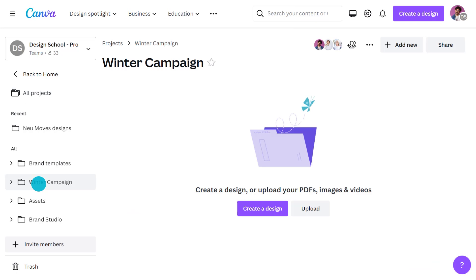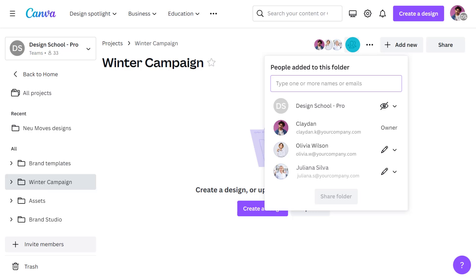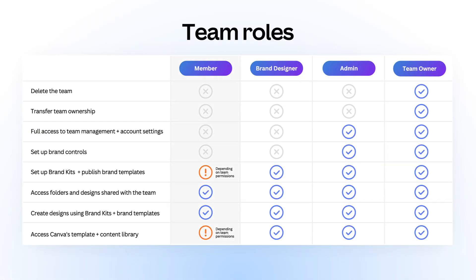Talking about permissions — in your team settings under People, there are a number of team roles worth exploring: Admin, Brand Designer, and Member. Members are the most common and the one you'll assign the most. They have full access to Canva and can use your brand kit and create designs from templates crafted by the Brand Designer. The Brand Designer role can publish templates, schedule media posts, and work on the brand kit. Admins, as you might expect, have full access to your Brand Hub — they manage your team controls and settings, and can add and remove members.